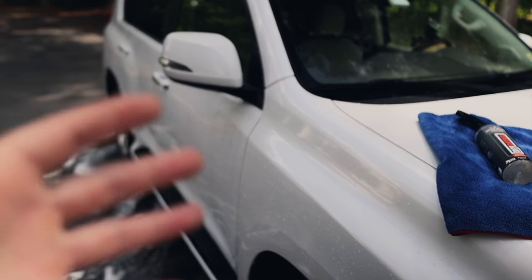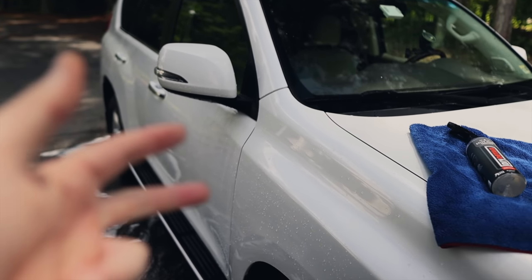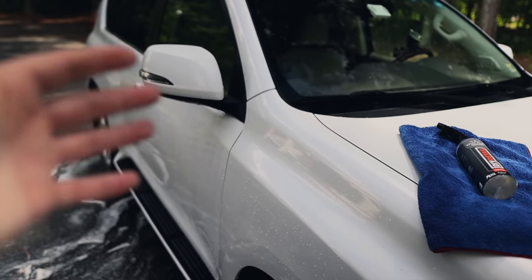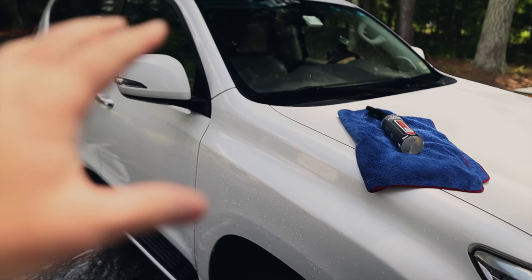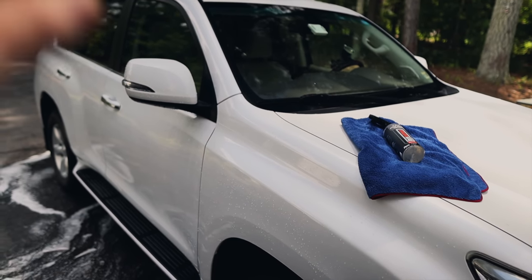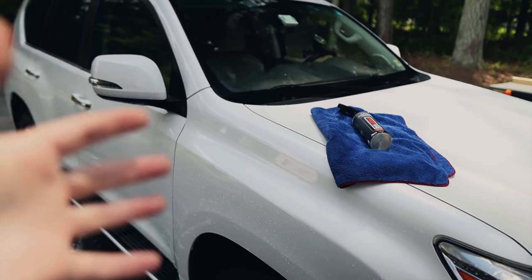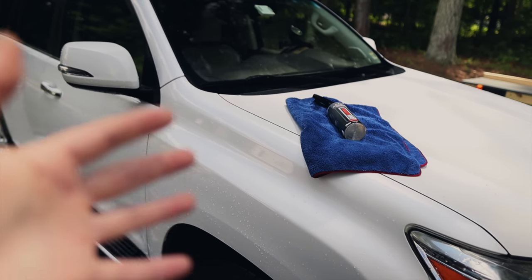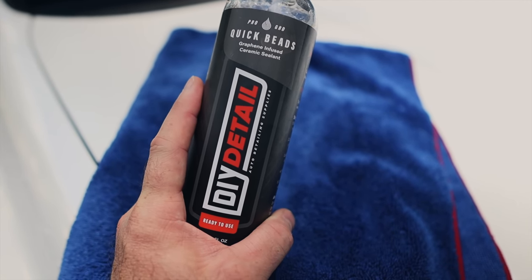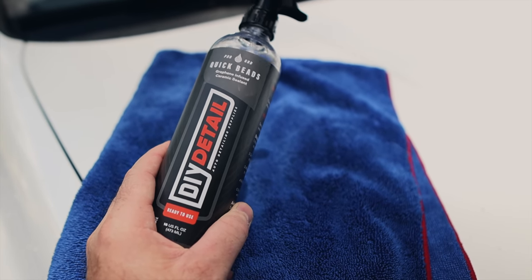Detailing businesses, don't worry about durability tests. When you're starting out, you do because you're trying to find a product that lasts long. But you'll eventually understand that gaining maintenance customers — monthly, bimonthly, quarterly — is best. You don't need a product that goes past three months if they're coming back regularly. If you tell customers they have protection lasting six months or a year, they think they don't have to do anything, which disappoints both detailers and customers. Maintenance is key, and that's the bottom line with these products, designed for both detailers and DIY.